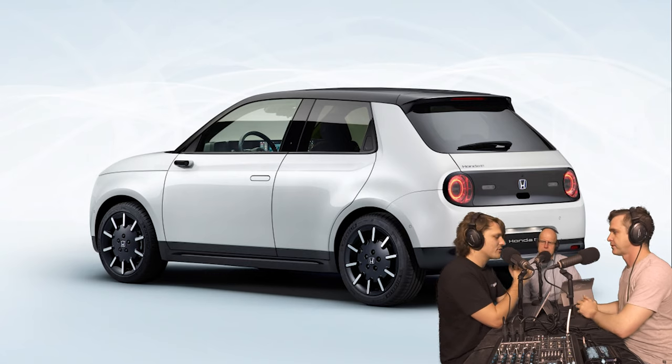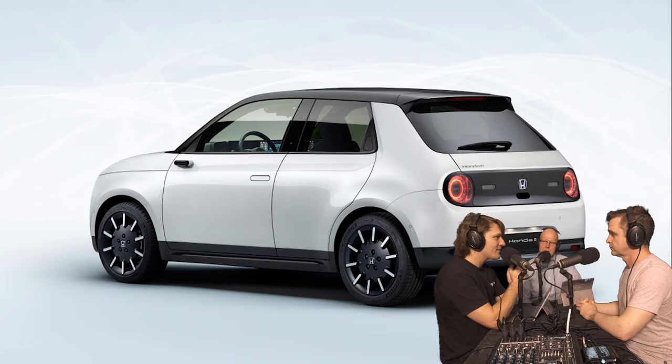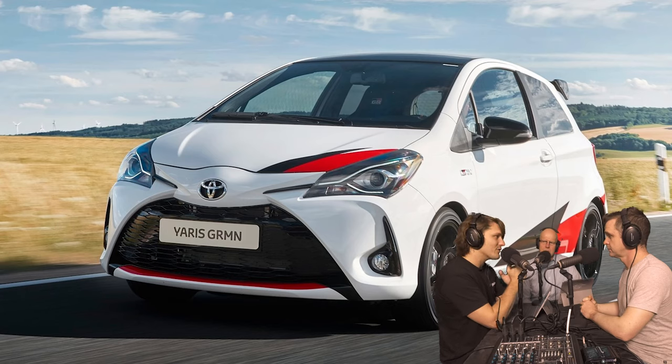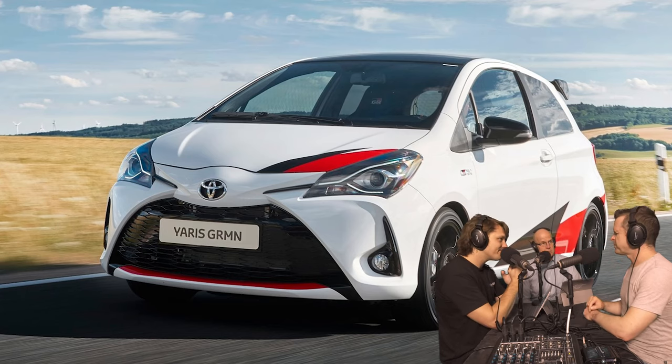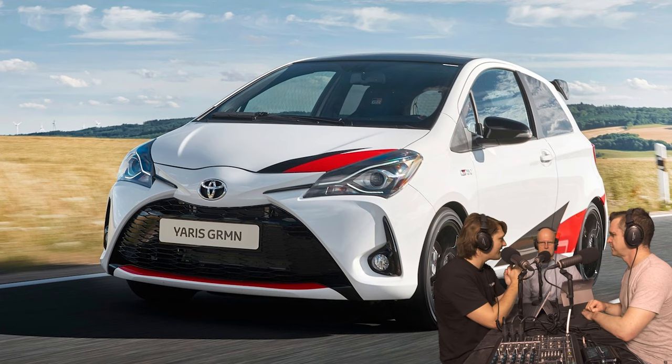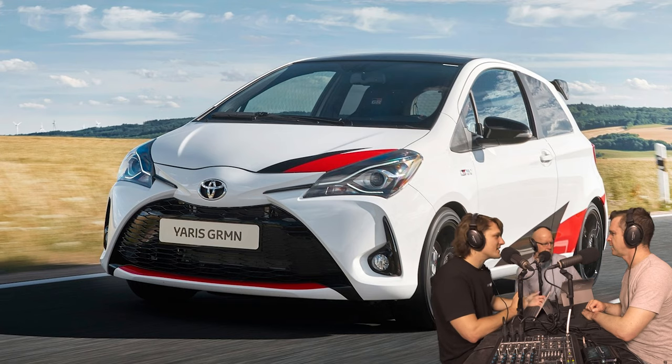When I was on the phone to Toyota asking whether we'd get both Yaris drivetrains — the petrol and the hybrid — they said yes, both in Australia. I also asked them, if theoretically a hot hatch version existed — a successor to the Yaris GRMN they did in Europe — would you have room for it? The answer was most definitely yes. Toyota do seem a bit interested in having fun stuff. If I was a betting man, I'd say they're going to do one — a go-fast Yaris.